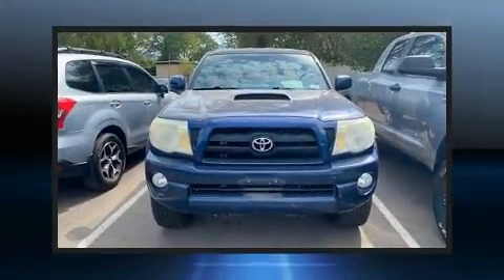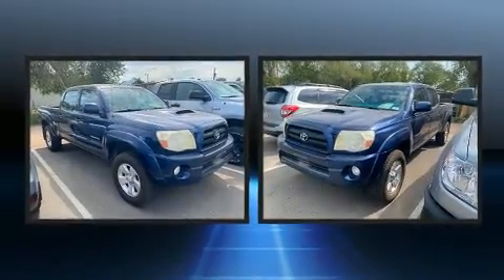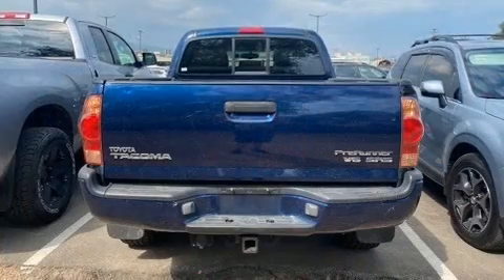Step into the 2006 Toyota Tacoma. This four-door, five-passenger truck provides exceptional value. Under the hood, you'll find a six-cylinder engine with more than 230 horsepower, providing a smooth and predictable driving experience.